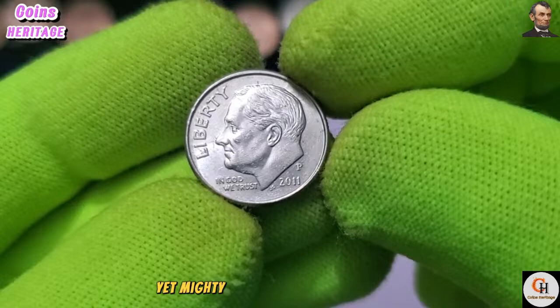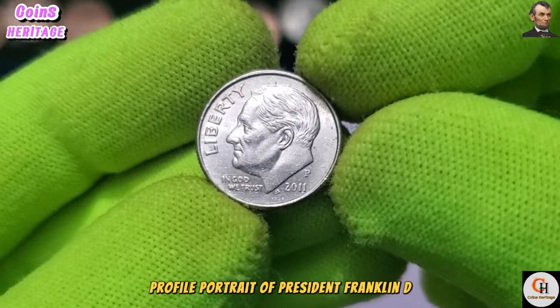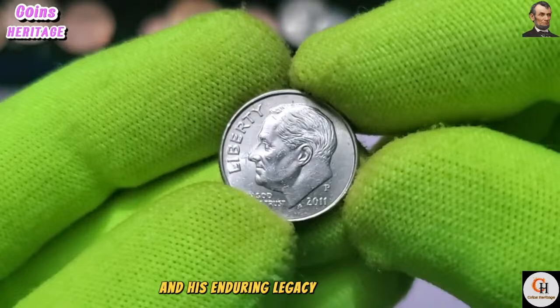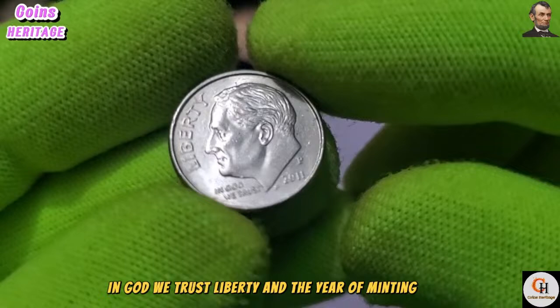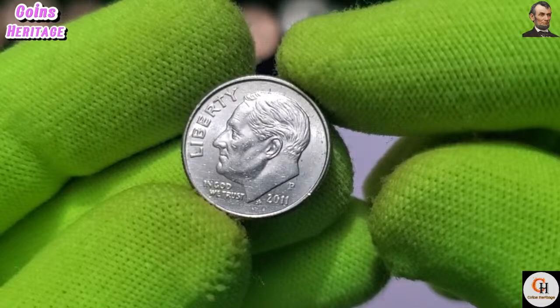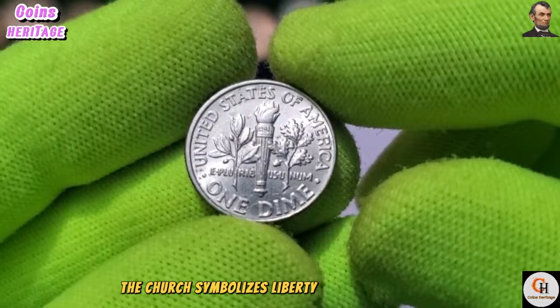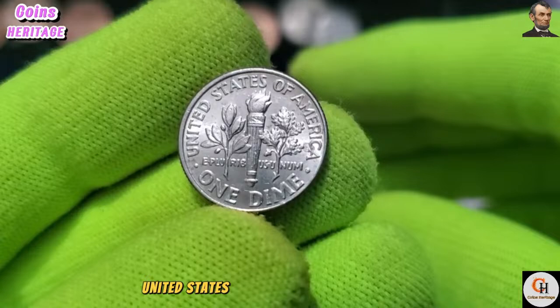The obverse of the 2011 P USA One Dime coin features the iconic profile portrait of President Franklin D. Roosevelt, created by John R. Sinek. Roosevelt's portrayal pays homage to his transformative presidency, particularly his leadership during the Great Depression and World War II. Inscriptions include 'In God We Trust,' 'Liberty,' and the year 2011. On the reverse, a torch flanked by olive and oak branches — a design introduced by Sinek in 1946 — symbolizes liberty, enlightenment, peace, and strength, surrounded by 'United States of America,' 'E Pluribus Unum,' and 'One Dime.'